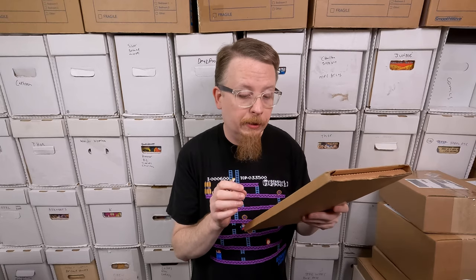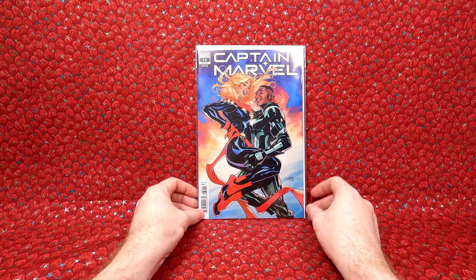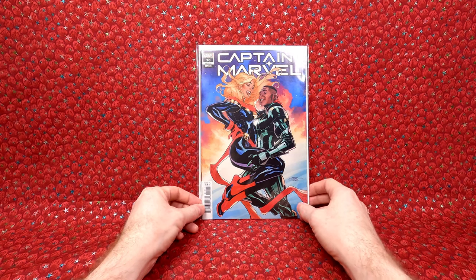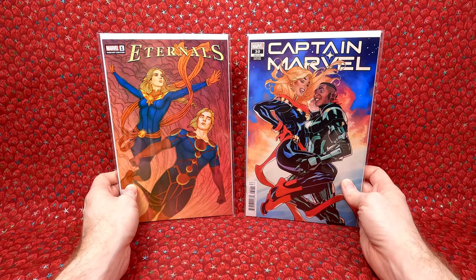This is an eBay purchase — I paid $10.23. It was two auctions: a 1 in 100 ratio and a 1 in 25 ratio, both lower in demand but with really cool covers. I won both auctions really cheap — $10.23 total shipped. We have Captain Marvel number 30 — I believe a 1 in 25 Terry Dotson variant, beautiful cover. And then the Eternals 1 in 100 Jenny Friesen cover. I feel like that should be a much more valuable comic book, but I got it so cheap. Really happy with both of these for a great price.